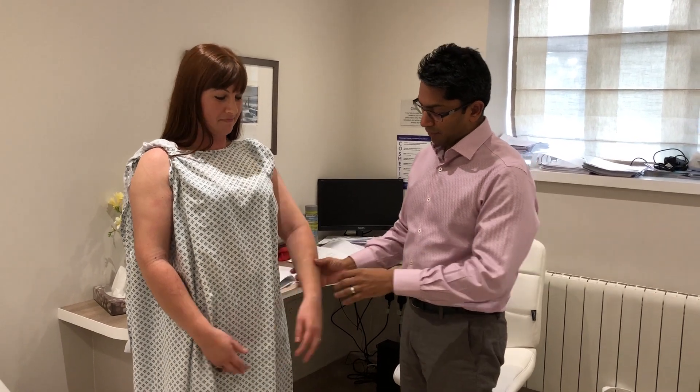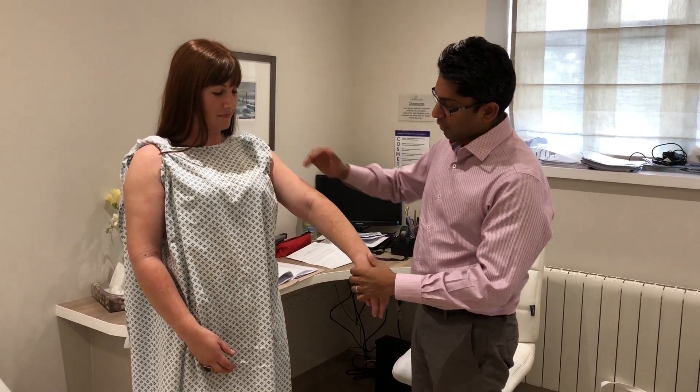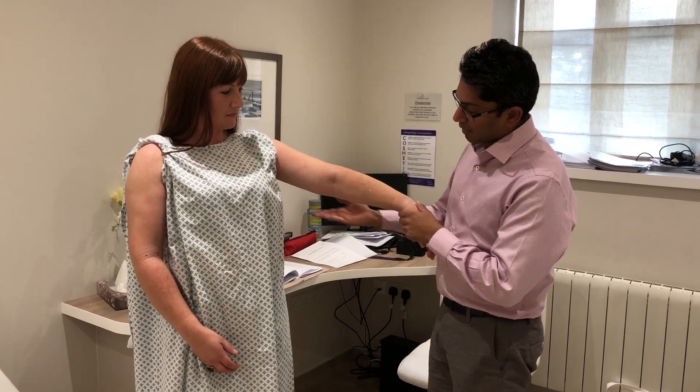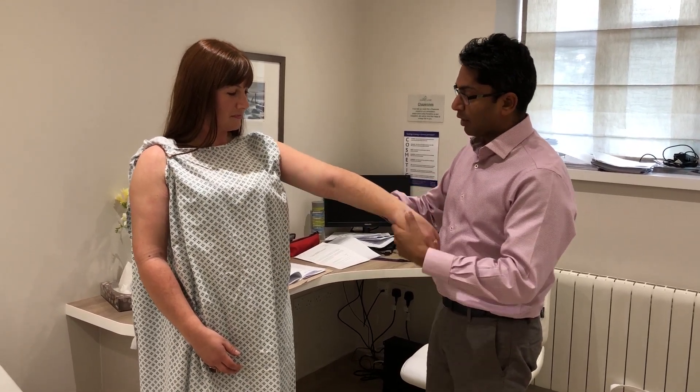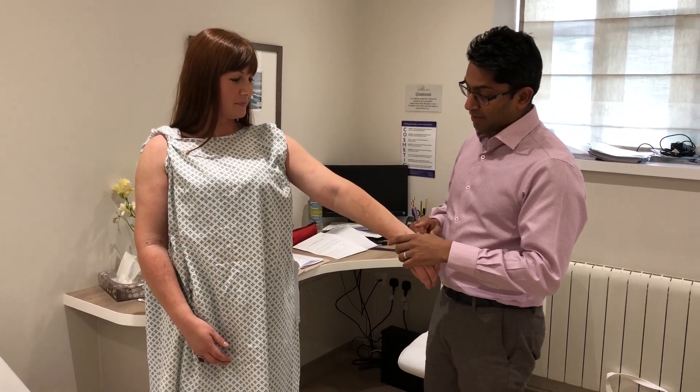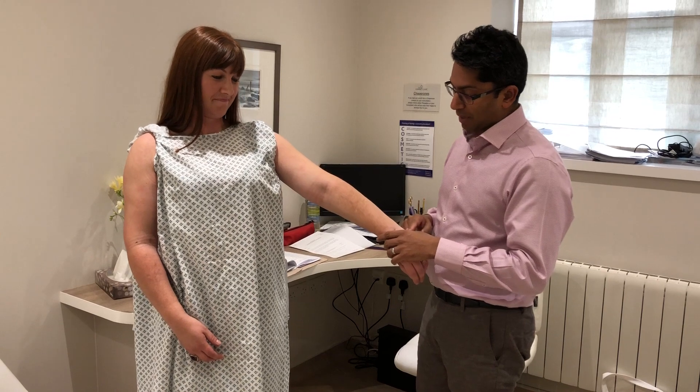This patient had upper limb lipedema liposuction six weeks ago. I performed liposuction from the wrist, both the dorsal and volar forearm, and the posterior arm as well. She had a total of one litre removed from each upper limb.